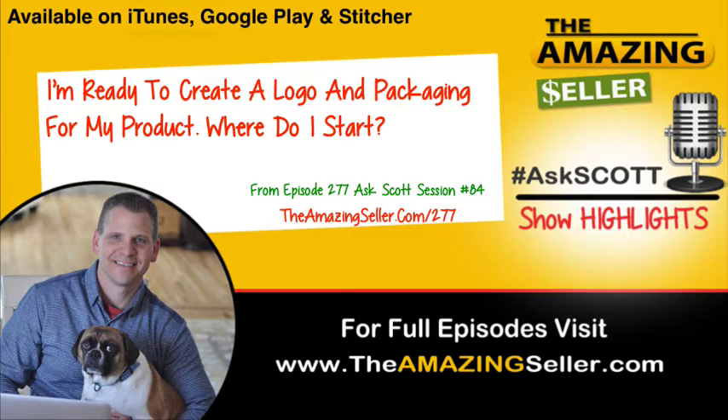Hi Scott, my name is Toby and I'm from Israel. I want to first of all thank you for the podcast and all the videos on YouTube — they're great, really helpful, and I've learned a lot. My question is: what's the best suggestion to design a product logo and branding, where do you do that, how much is it supposed to cost, and where can I get it done at the lowest price? Thank you very much again, you're great, bye.